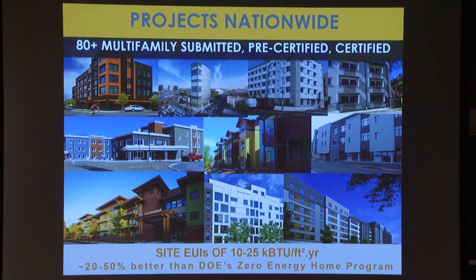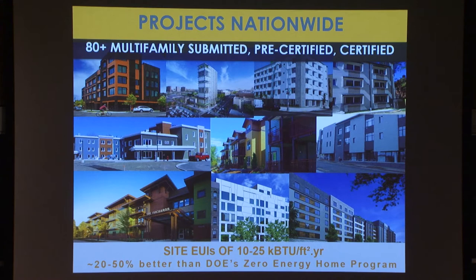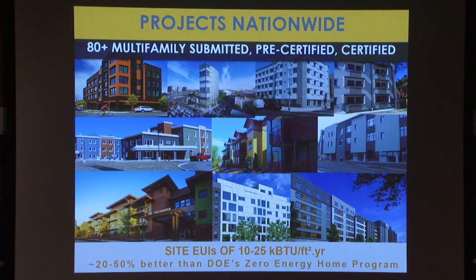Most of these projects — the heavy lift in terms of units and square footage — really comes from affordable housing developments right now. That seems to be a sweet spot where these standards can very easily be attained at a fairly low additional cost. There's a reason for that, which I'll talk about in a second.